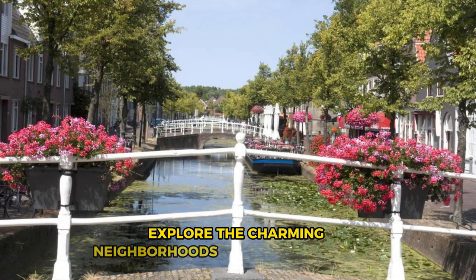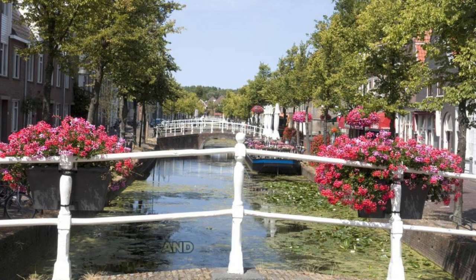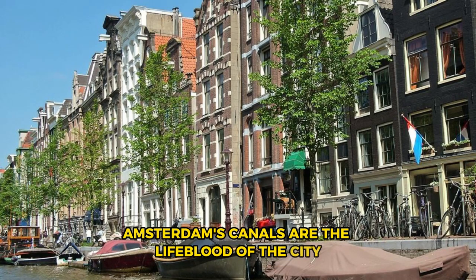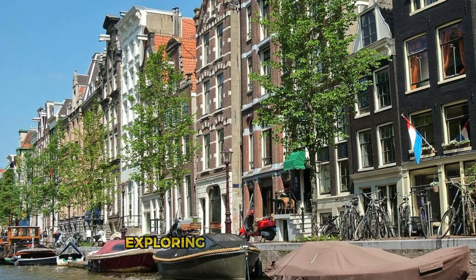Explore the charming neighborhoods of Jordaan, De Pijp, and the Canal Belt, where you can immerse yourself in the city's rich history, culture, and eclectic vibe. Amsterdam's canals are the lifeblood of the city and a must-see for visitors exploring the Dutch capital.